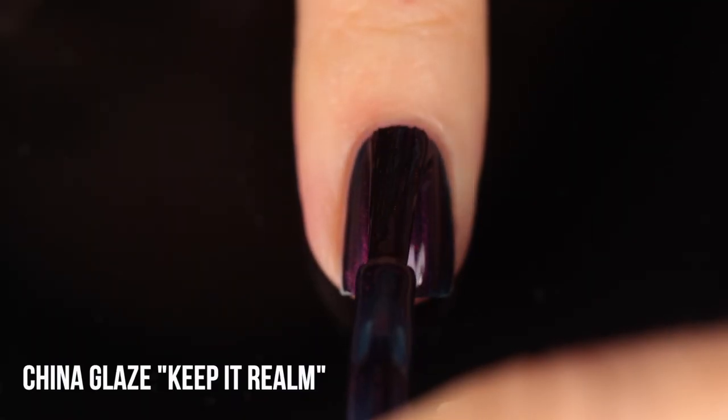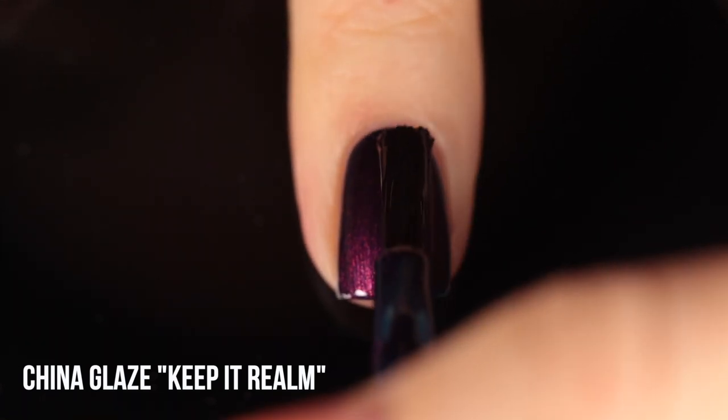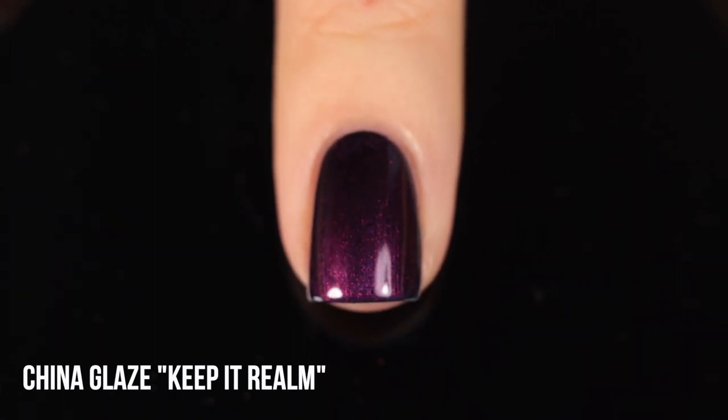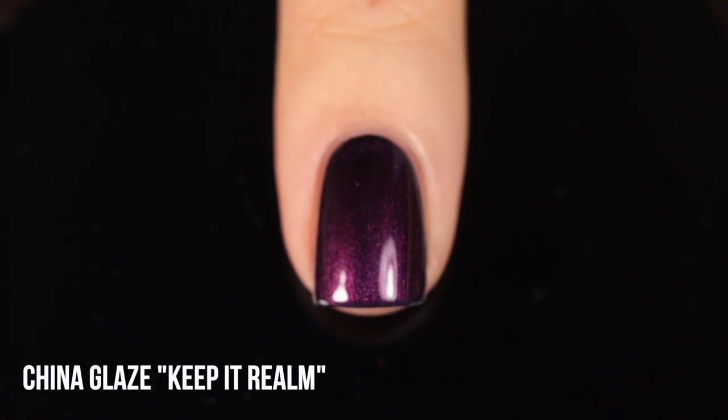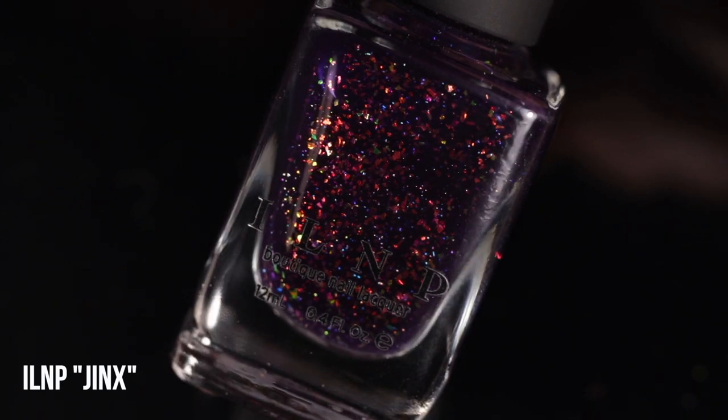Next up we have China Glaze Keep It Realm — I imagine it's a pun on 'keep it real' but 'real' and 'realm' just do not sound the same so I never know how to say it. This is another previous Halloween shade that is currently still available, which is odd because China Glaze Halloween polishes tend to sell out fast. It's a really gorgeous deep cool-toned purple with a duochrome shimmer running throughout — head-on it looks more like a purple fuchsia, then it leans into red, orange, and gold, and at extreme angles you even see the tiniest hint of blue. I love purple nail polish and this one gives you so many colors within one polish.